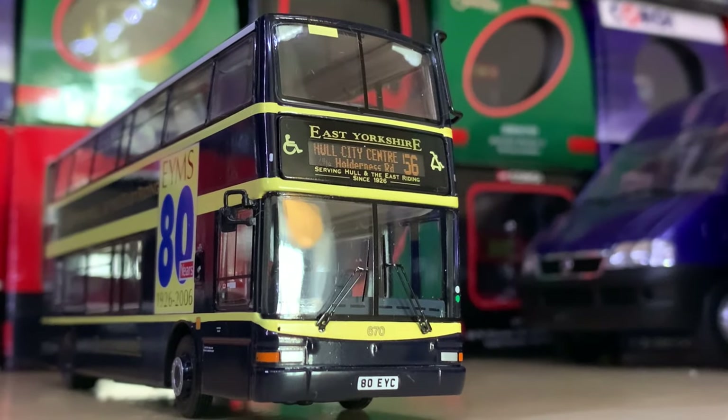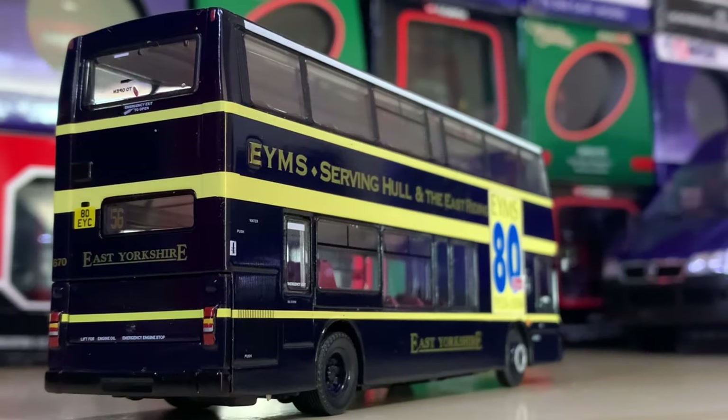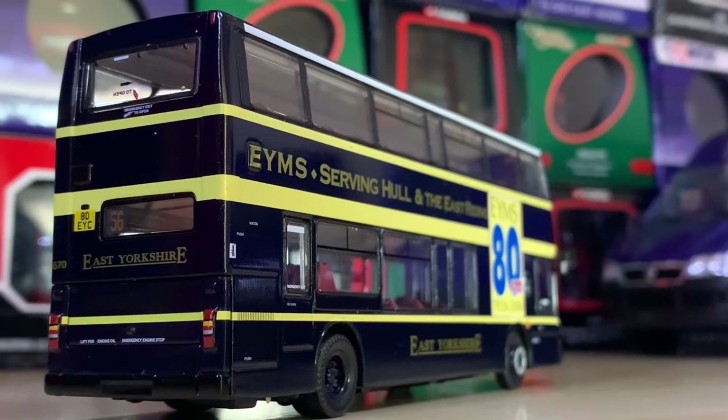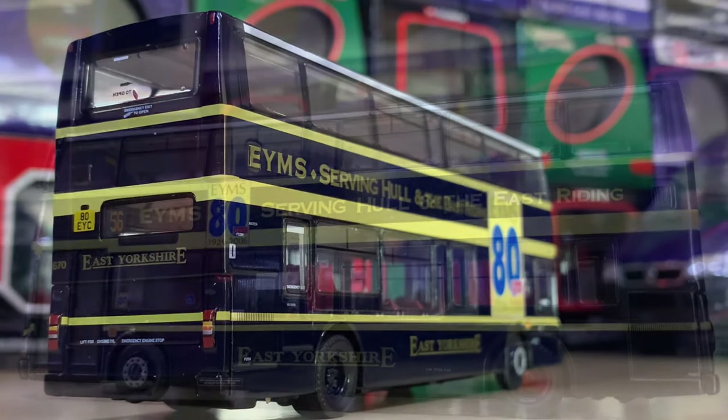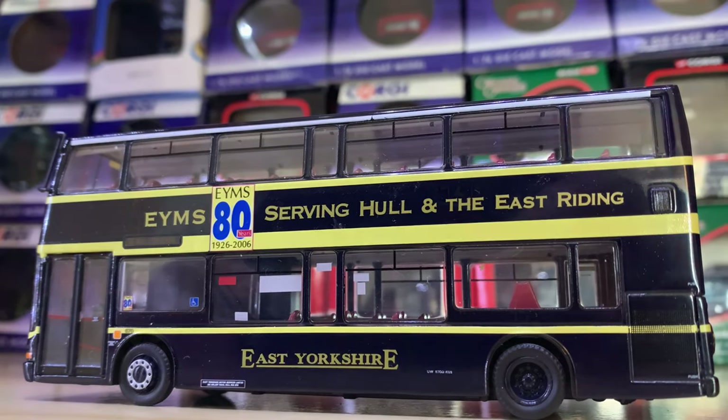Next up we have this East Yorkshire 80th Anniversary Plaxton President in a really smart gloss black livery with some cream overlays. It's very smart. Even though I don't know East Yorkshire, I'm really a fan of this livery and the bus.